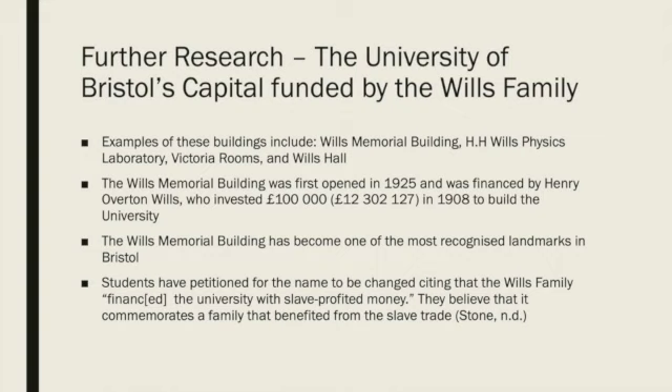Despite having died two centuries before the founding of the university, Colston is still represented on the coat of arms, which was surprising to us. Further research led us to find that Colston's niece, who was heir to his fortunes from the slave trade, made donations to the university through the Colston Educational Trust and the Charles Colston Trust. The Wills family invested significantly in the university, and it may not have existed without their donations, including the £100,000 donated by Henry Overton Wills III. Examples of buildings named after the family include the Wills Memorial Building, H.H. Wills Physics Laboratory, and Wills Halls. Their donations are considered transformative.